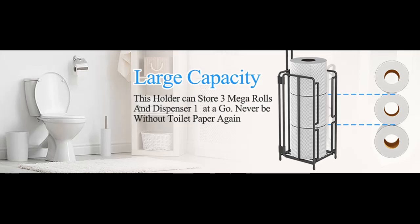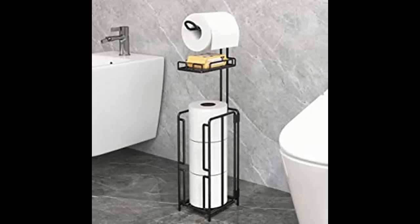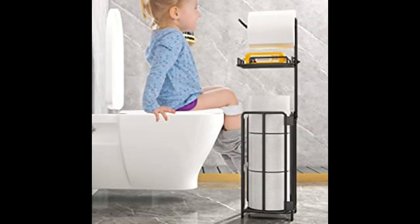Practical design — the top of the toilet paper holder with storage is equipped with a shelf, allowing you to store small items such as cell phones, paper towels, wet towels, air freshener, hand sanitizer, or other toiletries.